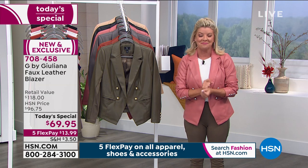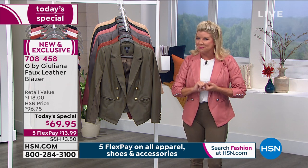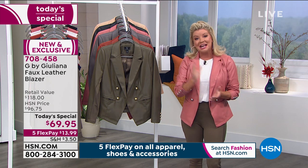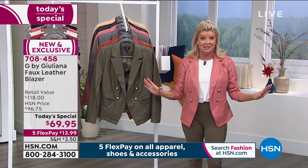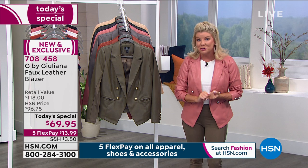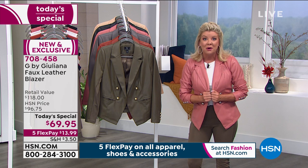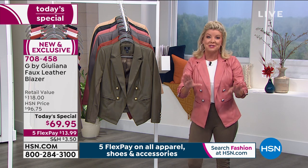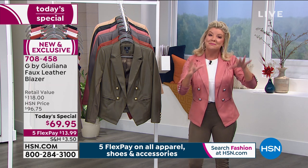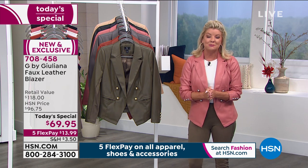Let's talk about this one-day-only price — where it gets exciting. Looking at a retail of $118, today only we can honor this fabulous price of $69.95, all Juliana's fashions. We're also featuring five monthly flex payments, so when you shop with any major credit card, debit card, or PayPal, it's about $14 with shipping and handling. We are going to ship this out to you in 48 hours — it'll be at your front door in the next couple of days.